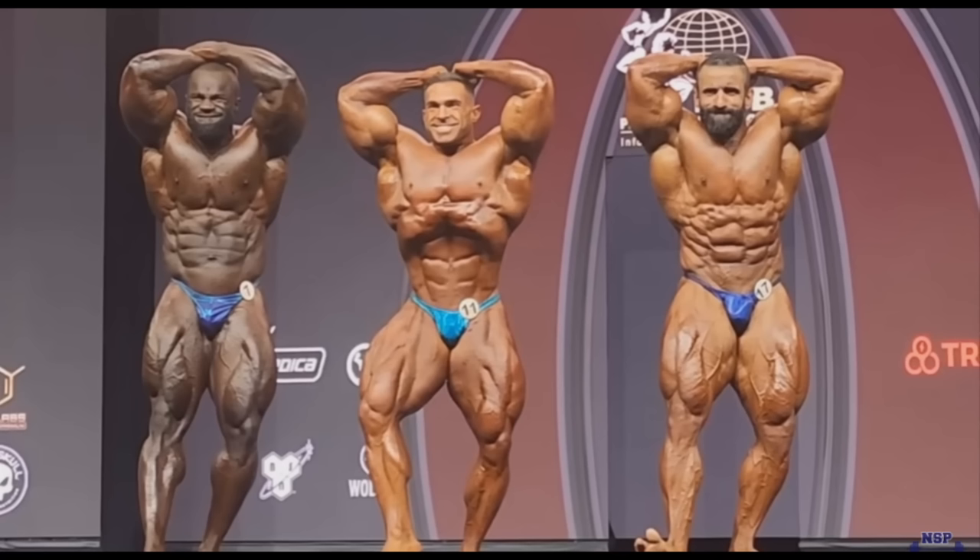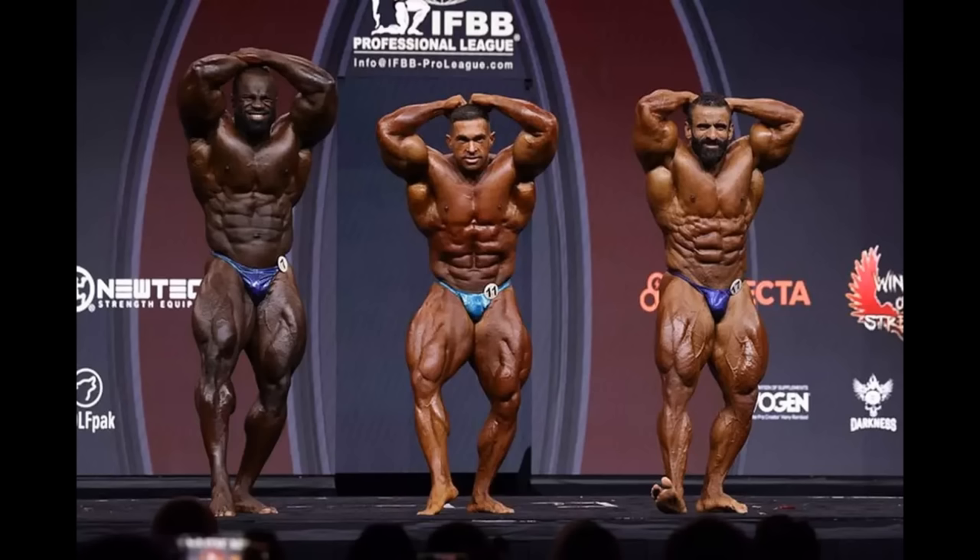In Classic Physique it's important to show the vacuum, but in open it's nice to see, but when they call abs and thighs, you show your abs — you don't show your vacuum. Also, Tarek's quads are not exactly his strongest suit — they're not exactly the most detailed, the most shredded. His abs definitely needed some work.